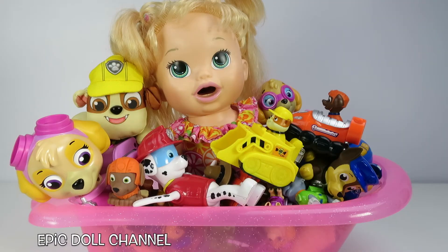Hey guys! Thanks for watching Epic Doll Channel! Oh my goodness, check it out! Baby Alive is trying to take a bath, but her bathtub is full of Paw Patrol toys! That's so silly! Should we see what all is in there? This is a super awesome bathtub surprise!